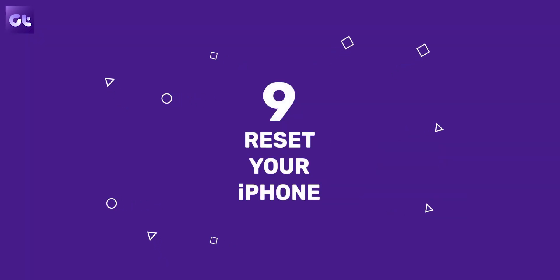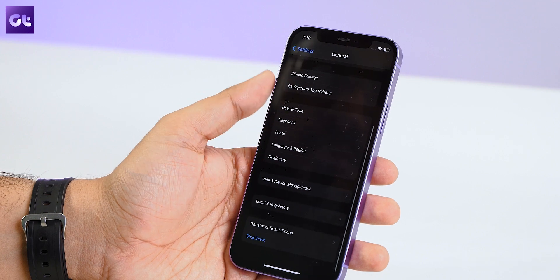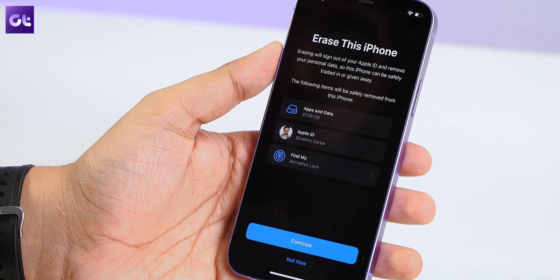If none of these tricks have worked so far, the final option is to reset your iPhone. First, take an iCloud backup of your phone. Once done, go to Settings, tap General, then Transfer or Reset iPhone. Select Erase All Content and Settings and follow the on-screen instructions. When the reset is complete, restore everything from your iCloud backup.